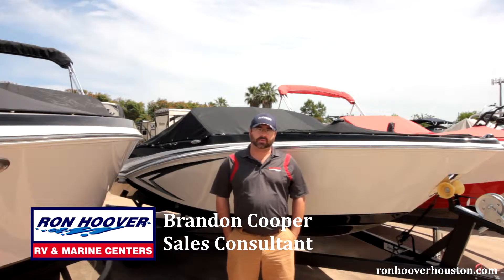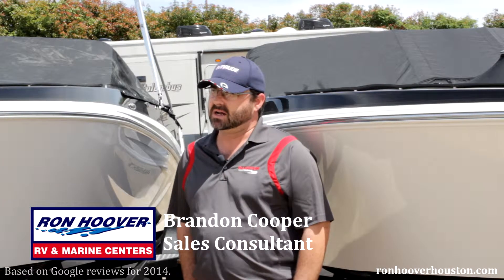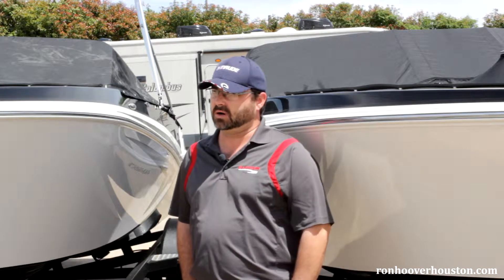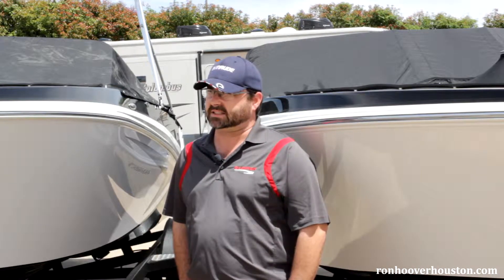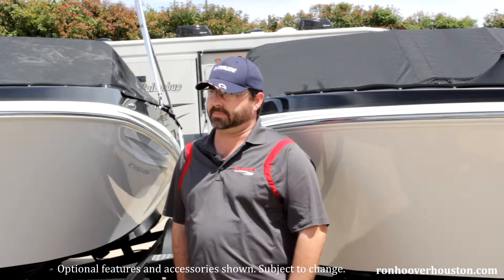Hey guys, this is Brandon Cooper with Ron Hoover RV & Marine here in West Houston, Houston's number one rated boat and RV dealership. Today we're going to talk about Glastron boats. Keep in mind we've got lots of different sizes, floor plans, and engine options.